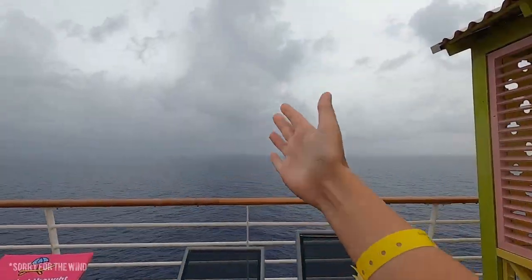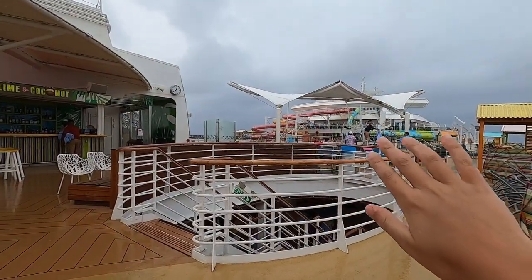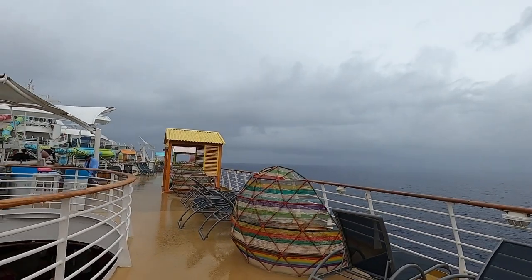You guys remember how I said it was a little overcast today? Well my pool time has just ended abruptly because it is downpouring right now. If you see the ground, it is completely soaked and downpouring. So we're going to head inside and see what indoor activities they have planned. Before it ended it was a very fun time swimming, but now that it's downpouring we're kind of stuck inside for the remainder of the day unless it stops. It's around 1pm so we're going to head up to El Loco Fresh for some Mexican lunch.